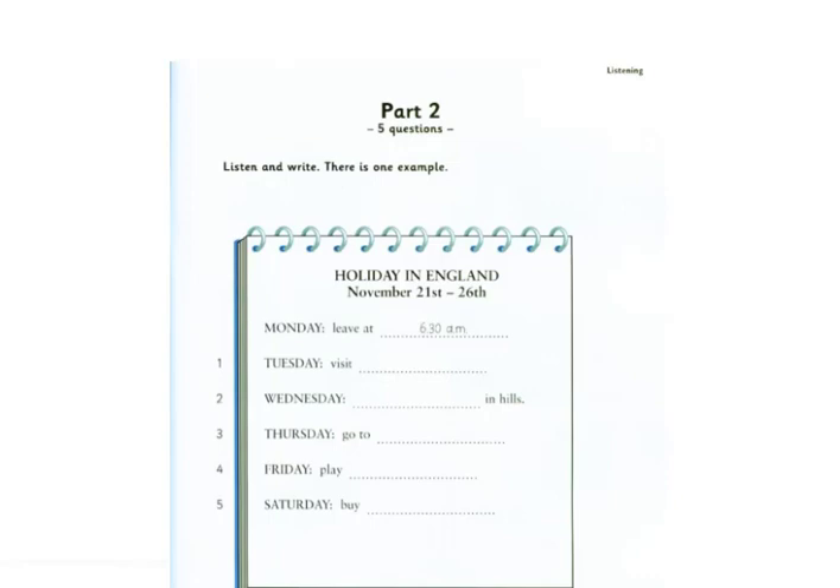We're going to do a lot of interesting things on holiday. What are we going to do first? Well, on Tuesday, we're going to visit a castle. Oh, that sounds good.